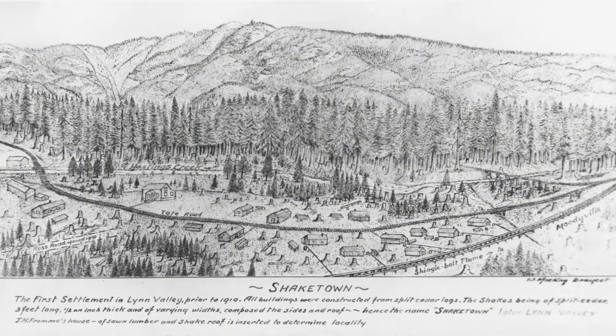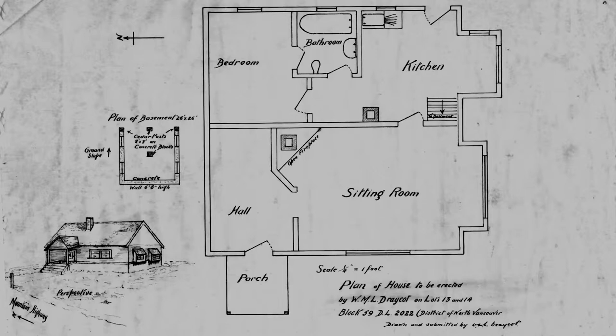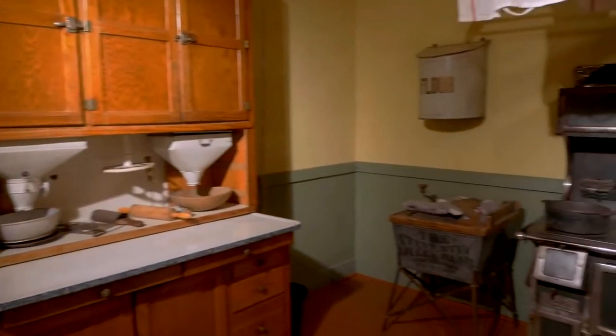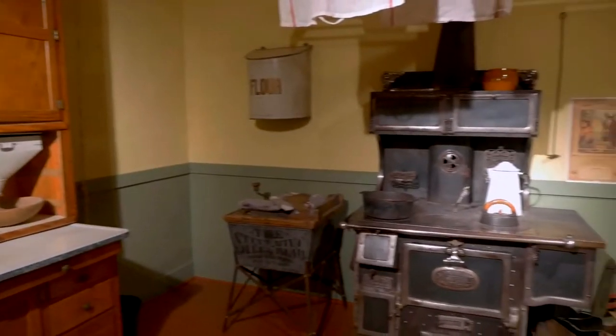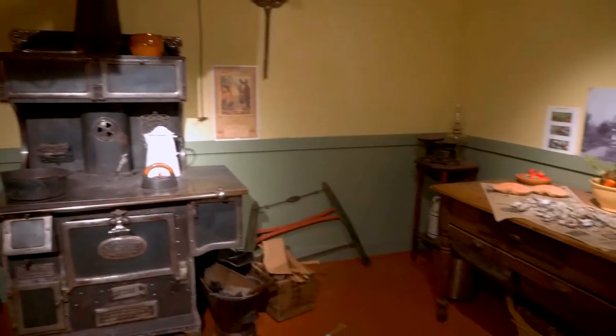Through his diary, his sketches, and his own photographs, we know a lot about the area that became Lynn Valley. He talks also a lot about stories about Shaketown, about how difficult it was clearing the land and building homes in that area, and how he built his own home using a lot of these types of handheld tools. In fact, a lot of the tools that we have on display in our museum actually came from Walter Draycott's personal possessions.